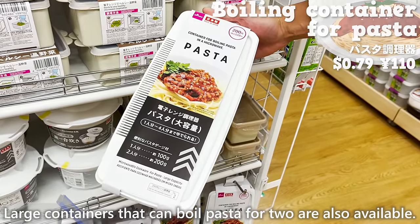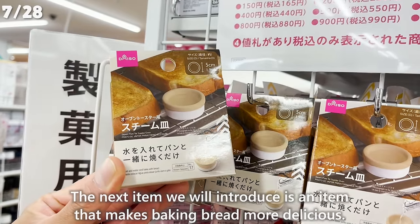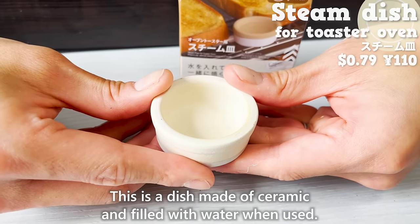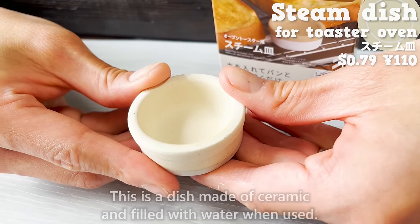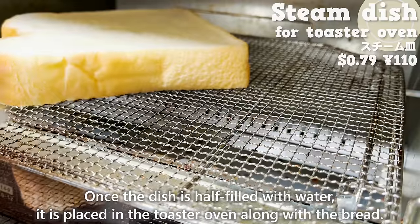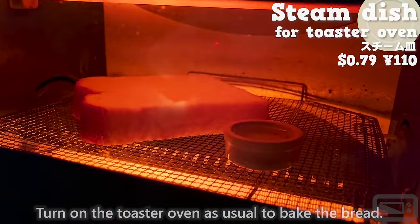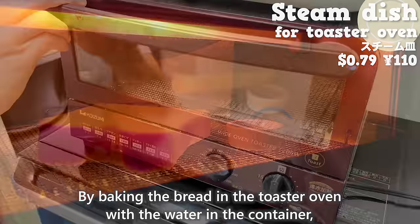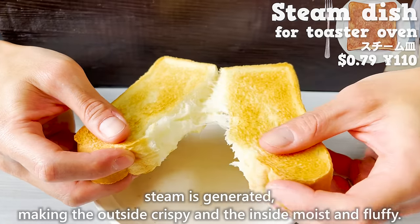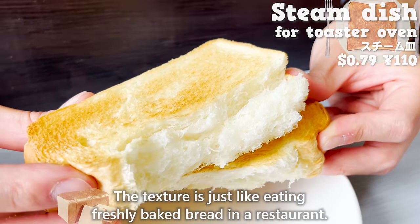Large containers that can boil pasta for two are also available. The next item is a ceramic dish that makes baking bread more delicious. Once the dish is half filled with water, it is placed in the toaster oven along with the bread. Turn on the toaster oven as usual to bake the bread. By baking bread with water in the container, steam is generated, making the outside crispy and the inside moist and fluffy — just like eating freshly baked bread in a restaurant.